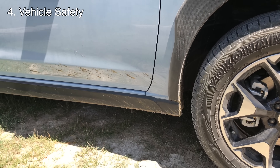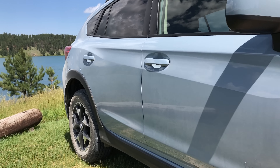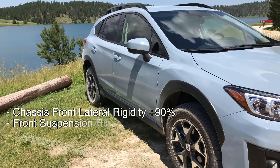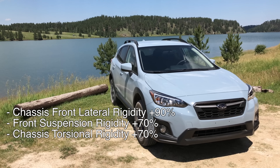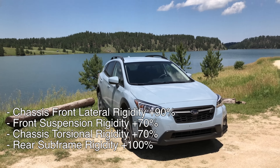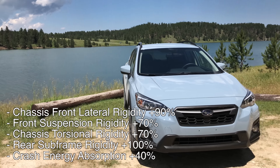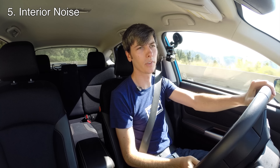Number four is safety, and once again this is mainly attributed to the new global platform. The rigidity of this car has been significantly improved: front lateral rigidity up 90%, front suspension rigidity up 70%, torsional rigidity up 70%, rear subframe rigidity up 100%, and crash energy absorption up 40%. Overall, it's just a safer vehicle.